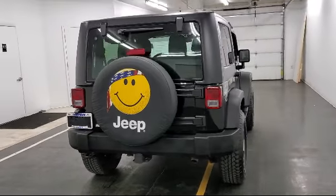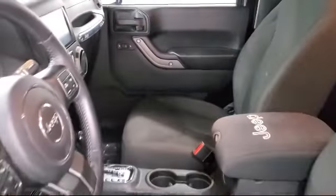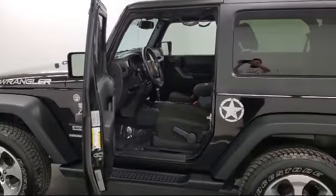Air conditioning, 8 speaker audio system, brake assist and hill hold control, one LCD monitor in the front, and has less than 95,000 miles on the odometer.